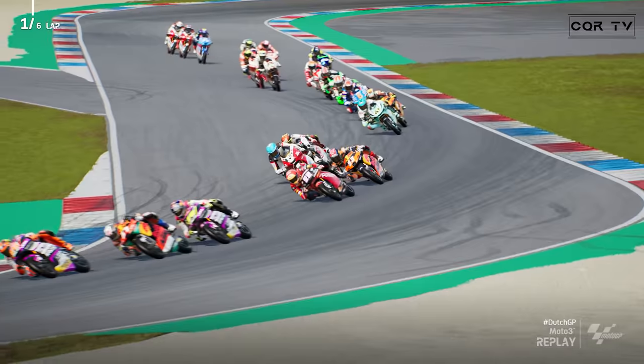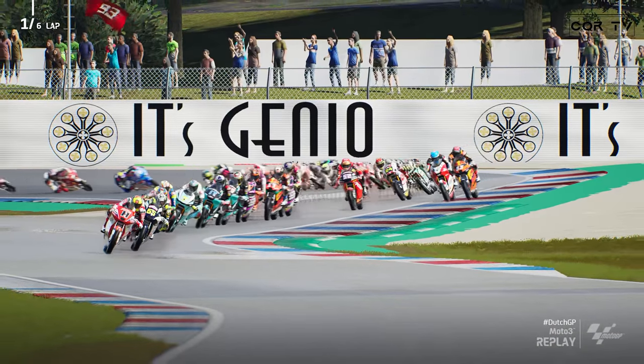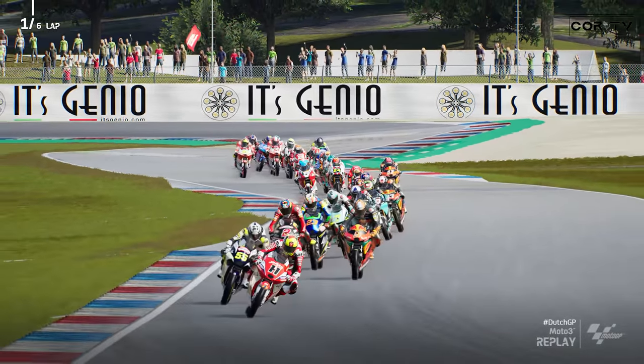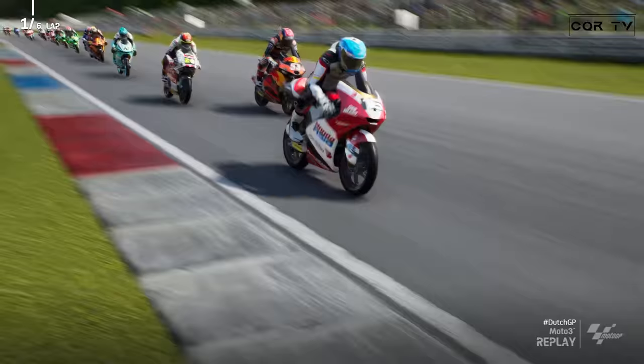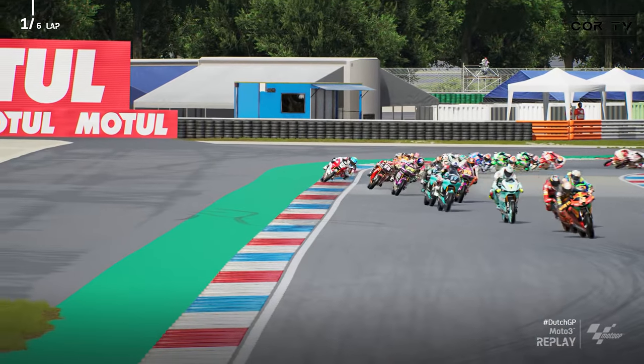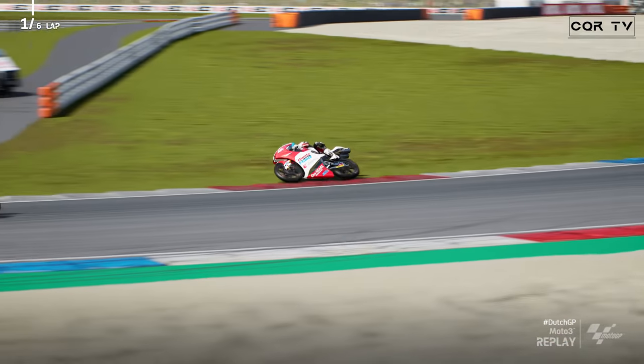And here we go — good start from Keito Tober and Tatsuki Suzuki, actually number 24 from the second row. Antonelli leads in the early stages as we roar up towards turn one. Arbelino is trying to get the inside line as well, but it is Antonelli who will hold steady, his teammate coming through to try and take second. Brilliant ride by Suzuki around the outside of Arbelino through the first corner.